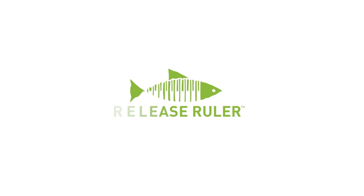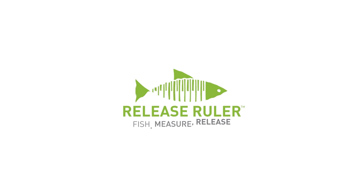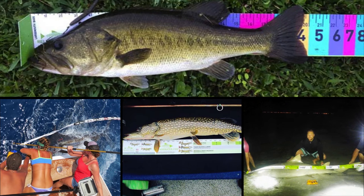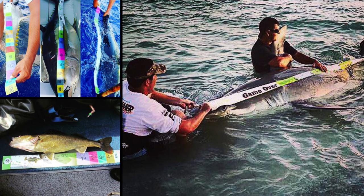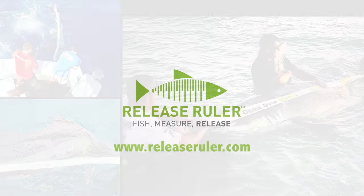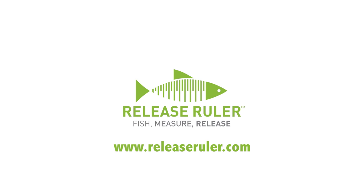This episode of In the Bite DocTalk is brought to you by Release Ruler — patented weight-estimating fish rulers using growth-chart research to provide fish measurement solutions for safe release. Available online at www.releaseruler.com.